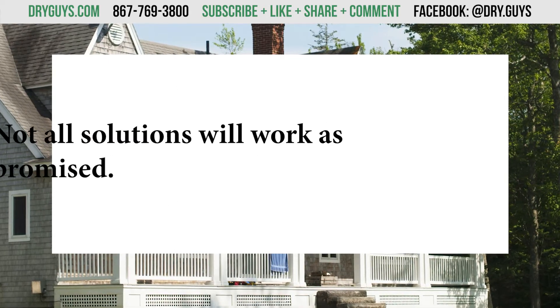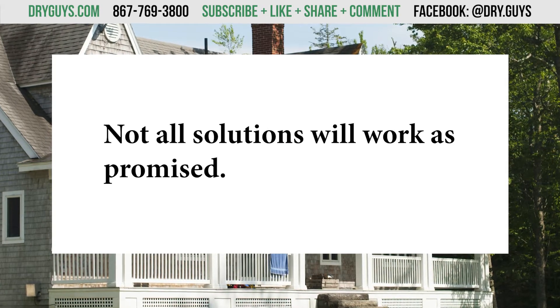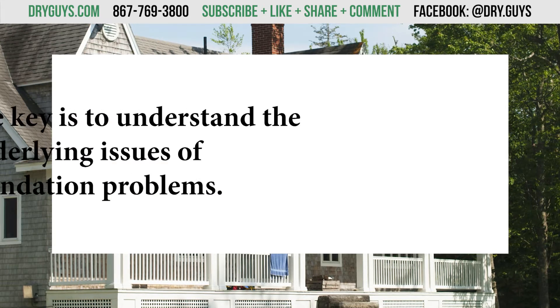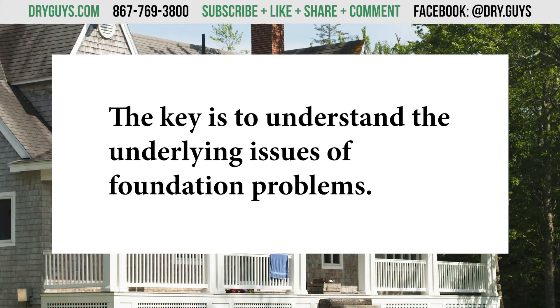When you start looking around for a solution to your foundation problems, you're going to come across a ton of options. Frankly, not all of them are going to work as promised. The key to picking the right solution is understanding what caused your problem in the first place.